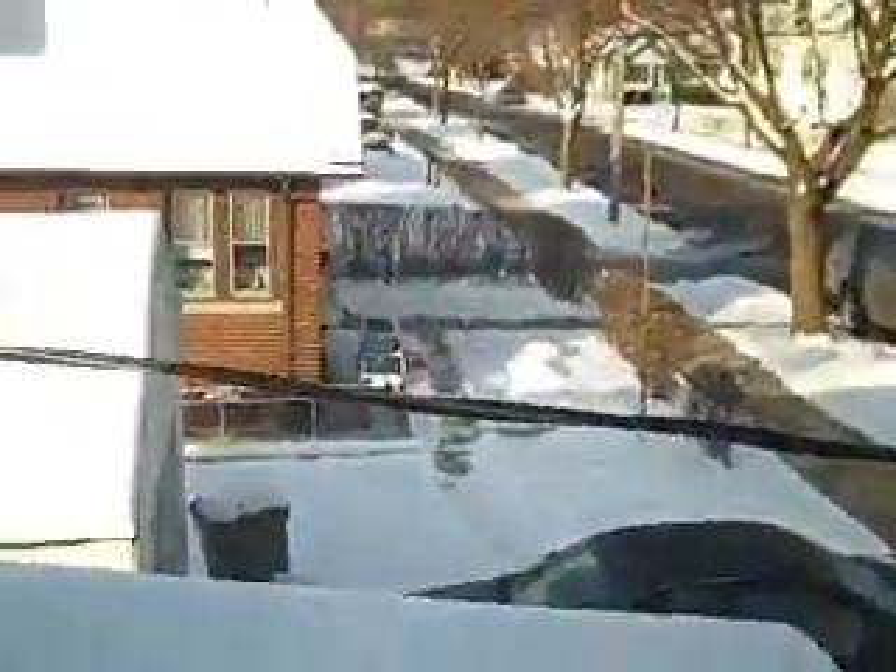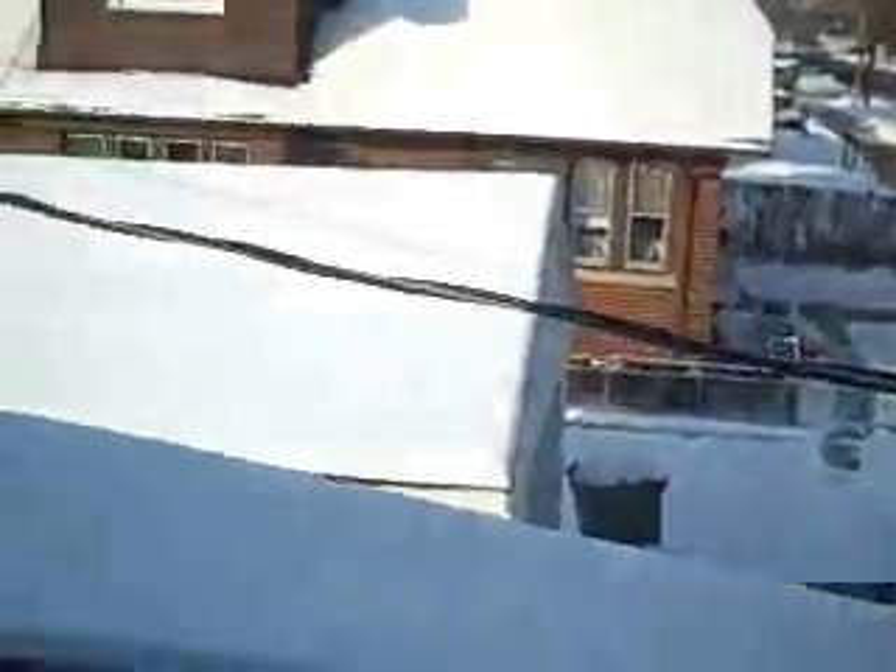Facing west. One car garage — actually one and a half car garage.